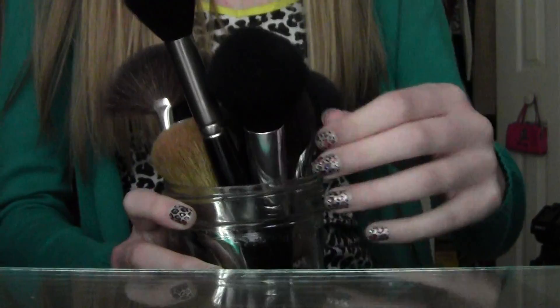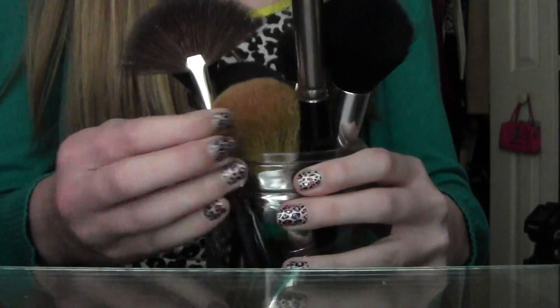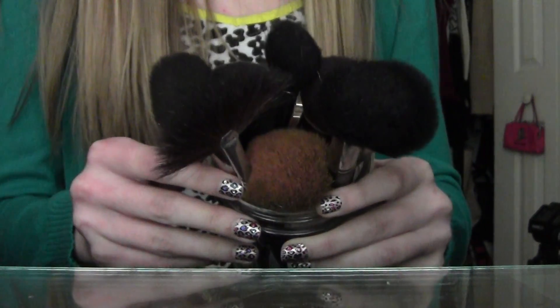In this brush container I have a craft brush, Coastal Scents, a Coastal Scents bronzer brush, EcoTools, Bare Minerals, Coastal Scents, Glow Minerals, and Elf — just all sorts of different brands like that.